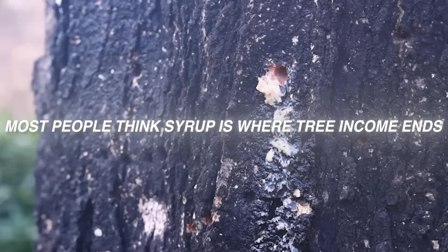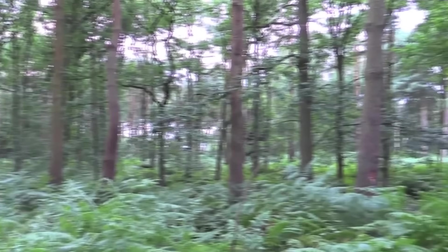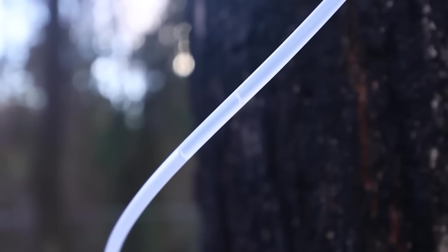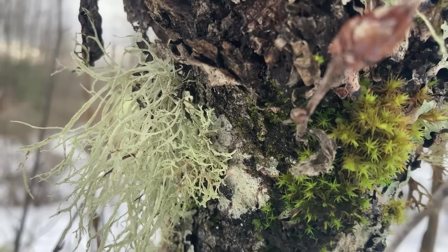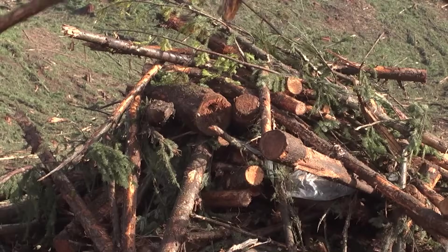Most people think syrup is where tree income ends. It isn't even close. Across North America, private woodlots are quietly producing compounds that sell for $40 to $300 per pound, materials traded by buyers, and raw inputs that small shops resell into five-figure niche markets, while the landowners burn it or mow past it.